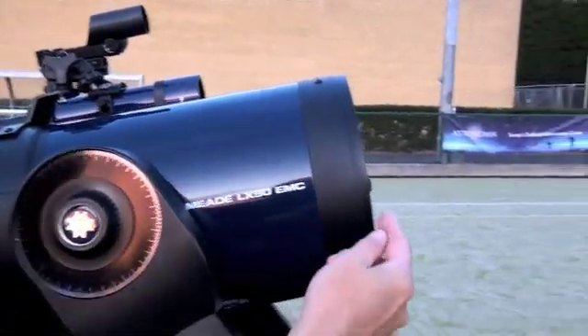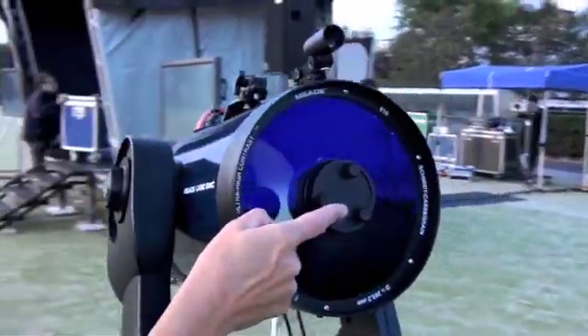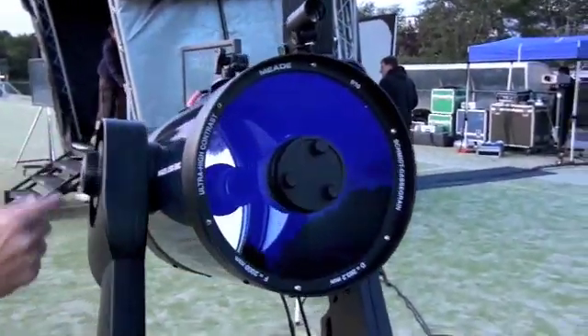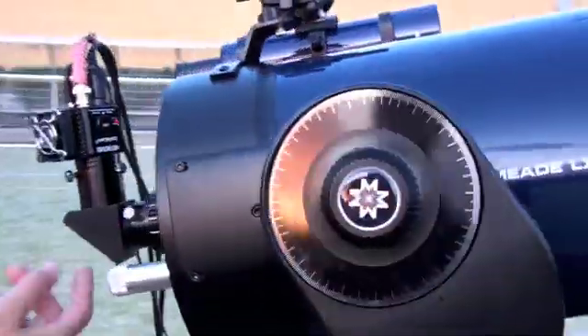Light comes in at the front, through a lens, bounces off the mirror to a secondary mirror at the front here, and then back through the other end of the telescope and out through a hole in the primary mirror here.